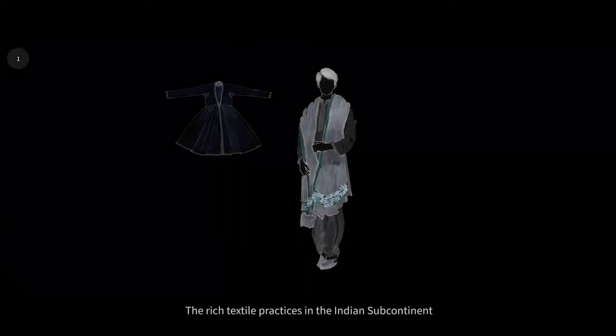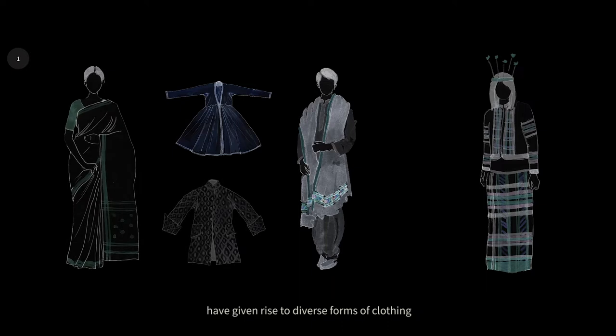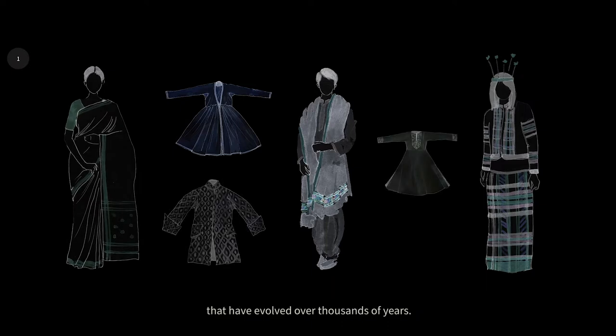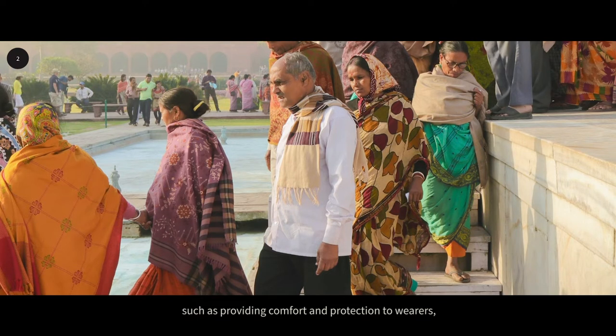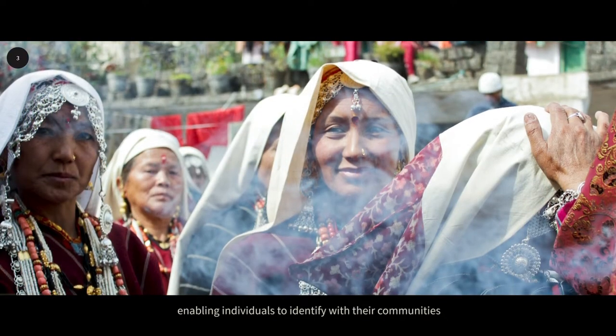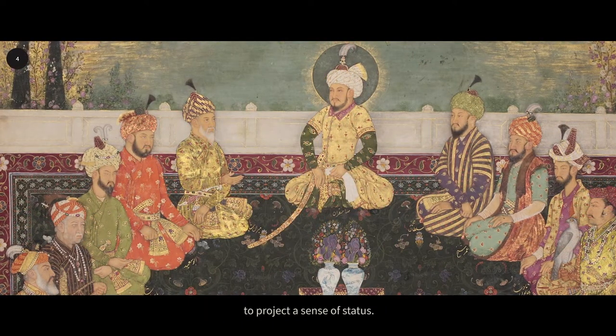The rich textile practices in the Indian subcontinent have given rise to diverse forms of clothing that have evolved over thousands of years. These have served a number of functions such as providing comfort and protection to wearers, enabling individuals to identify with their communities, and sometimes even allowing them to project a sense of status.